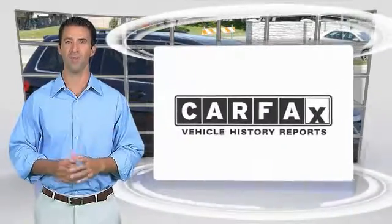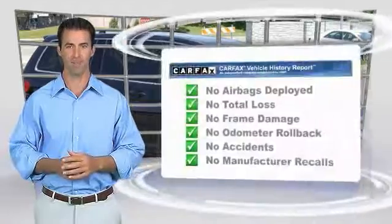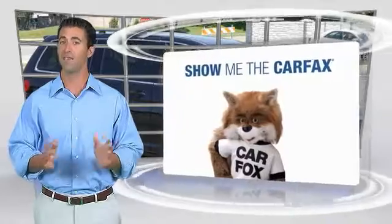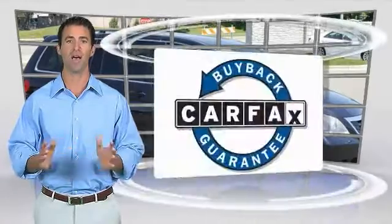Here's another high quality vehicle with the Carfax Vehicle History Report. Be sure to find a complimentary copy of this report online or contact the dealership. This vehicle qualifies for the Carfax buyback guarantee.